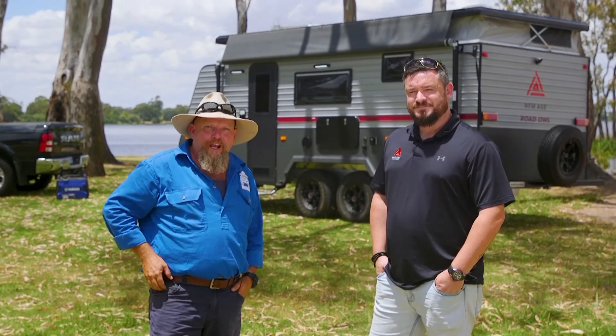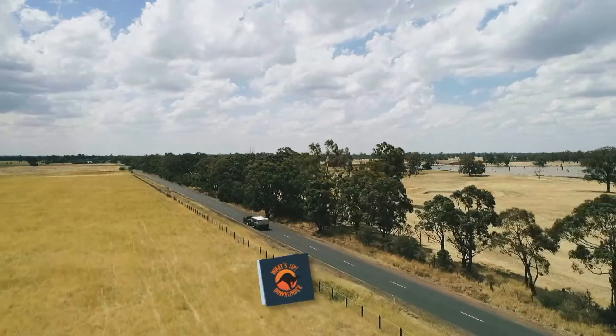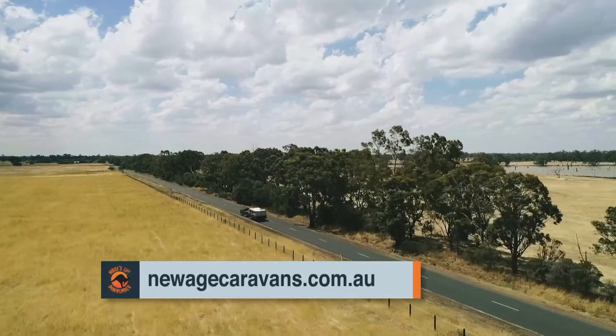The Road Out from New Age Caravans — for those looking for a great starter model or something that's just dead easy to tow. For more information or a walkthrough, we have 3D tours on our website at newagecaravans.com.au.